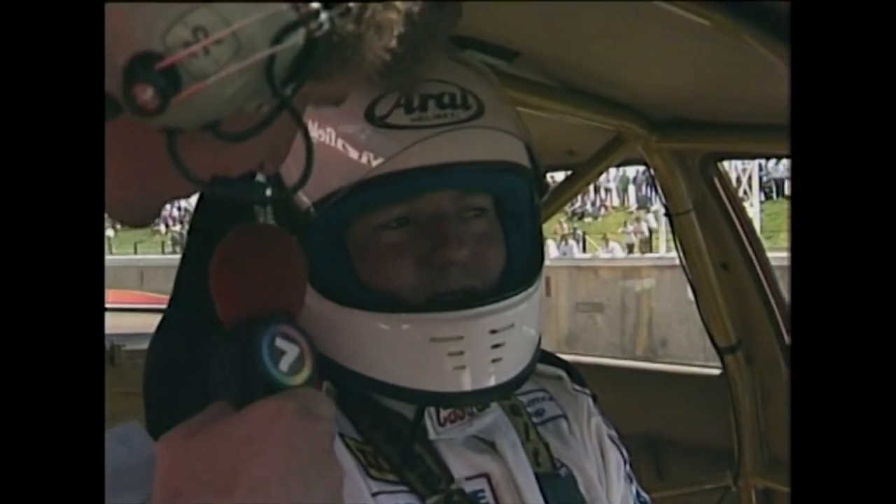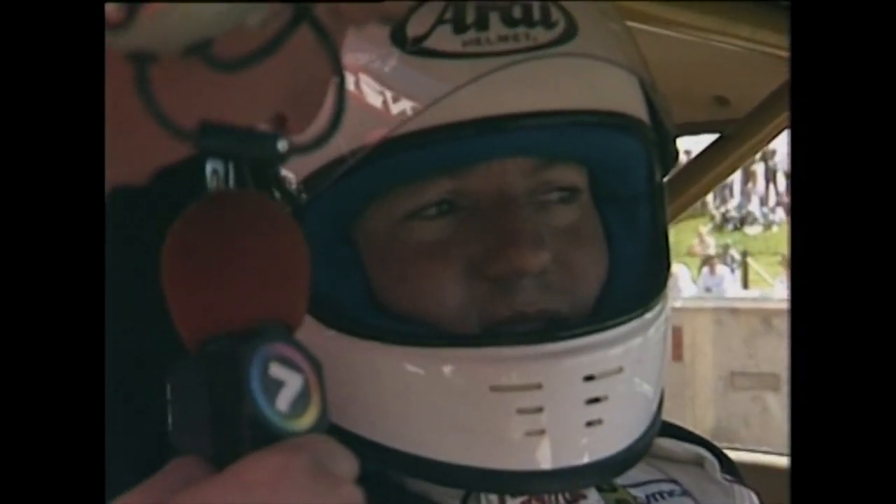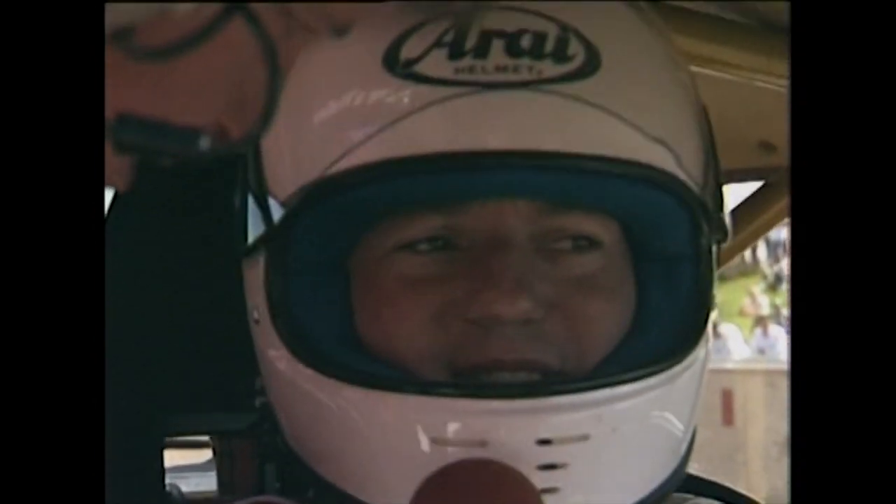A 2:20.370 — a little slower than qualifying yesterday. "Yeah, it's real awkward out there — I couldn't get any grip in the tyres."